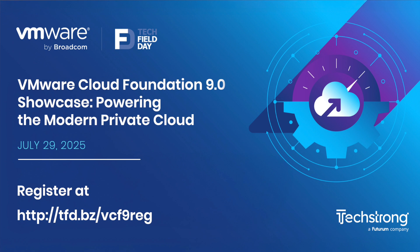We'll be live at 9:30 a.m. Eastern Time on July the 29th. Go to tfd.bz/vcf9reg to register and be there too. All of the delegates and presenters will be joining us in the chat as well, so you can ask them questions while we're streaming. Looking forward to having you join us and see everything that's new in VCF 9.